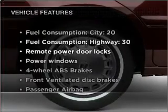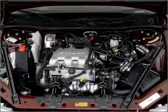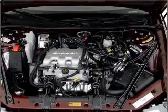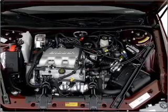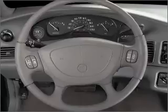And with these notable features, you won't want to miss out on the opportunity to own this amazing ride: air conditioning, power door locks, power windows, power steering, power mirrors, an alarm system, an AM-FM stereo, and an adjustable tilt steering wheel.